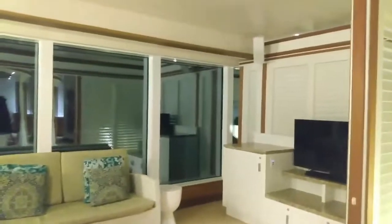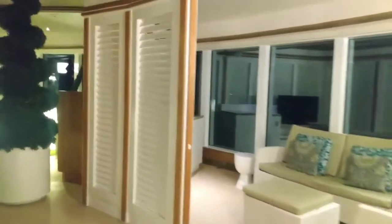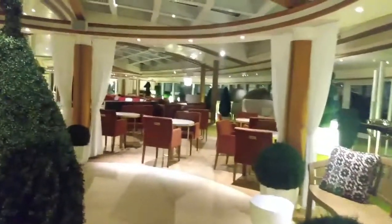We have these awesome little private areas, some of them even have televisions. These are currently being offered for free — there's no charge to use these on the Majestic Princess right now, though that may change at some point.